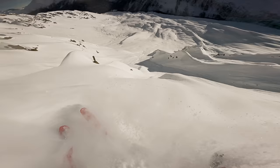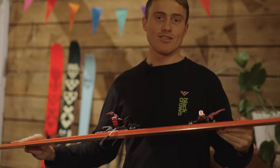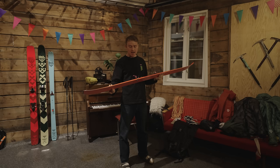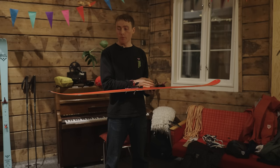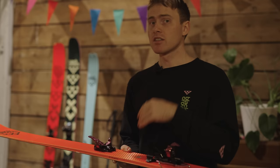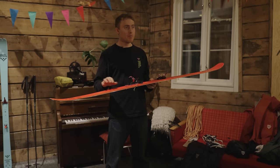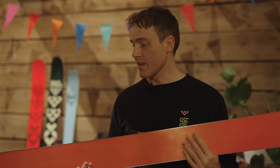It has a pretty solid flex — the tail feels solid for sure. When I first got on the prototype, the tail felt so stiff that I mounted them one centimeter back from recommended. Now I ride them on recommended, which is five centimeters behind true center. It's a little bit more aggressive than the Anima at minus six, or the Atris at recommended which is actually minus eight. When I first got on I was like, wow, this is burly. And it is — it really helps for taking landings.